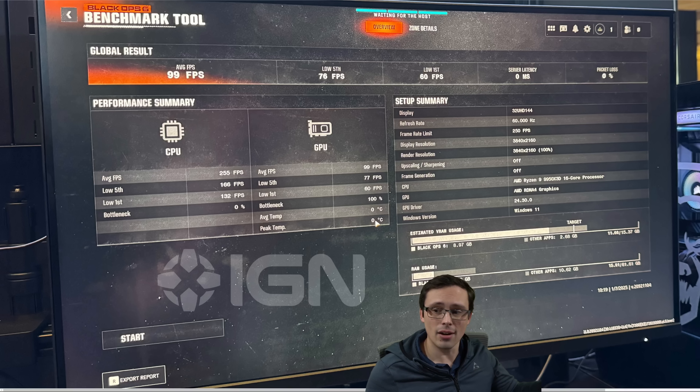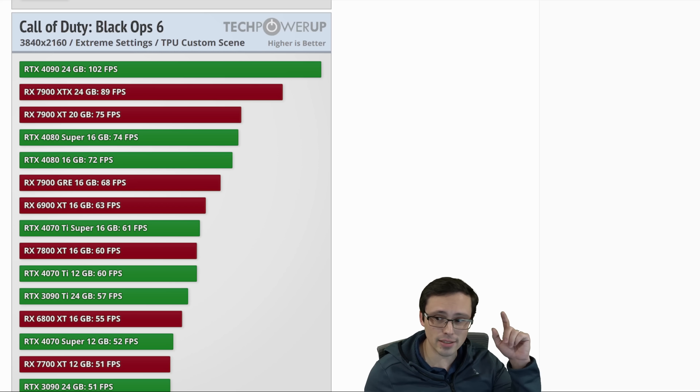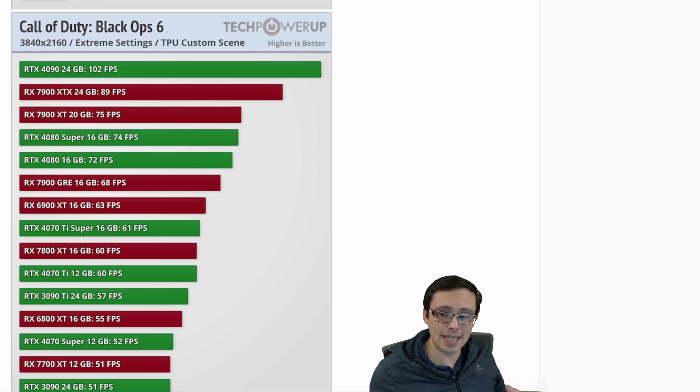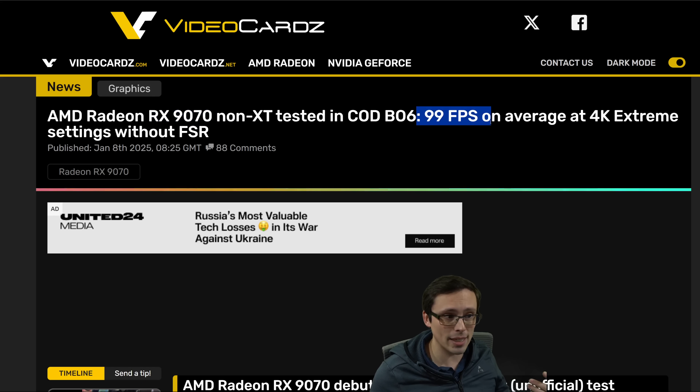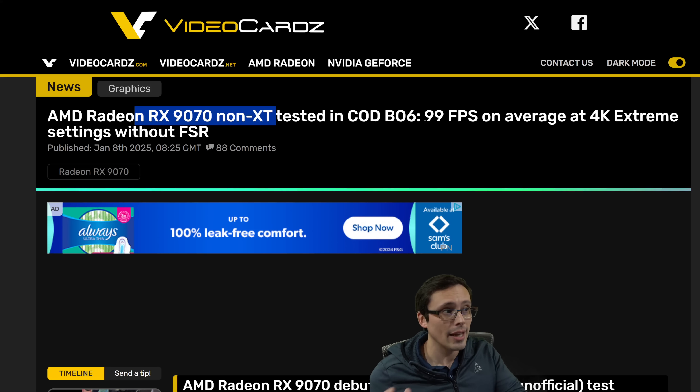The best approach is to compare this AMD result with other AMD results. I've seen people online trying to compare it to results available from tech power-up's review when Call of Duty Black Ops 6 first launched. However, that review used a tech power-up custom scene, whereas this 9070 was tested in the game's built-in benchmark. Different scenes produce different results, so they are not comparable. For example, the 7900 XTX getting 89 FPS in tech power-up's custom scene cannot be directly compared to the 99 FPS the 9070 reportedly got in the built-in benchmark.